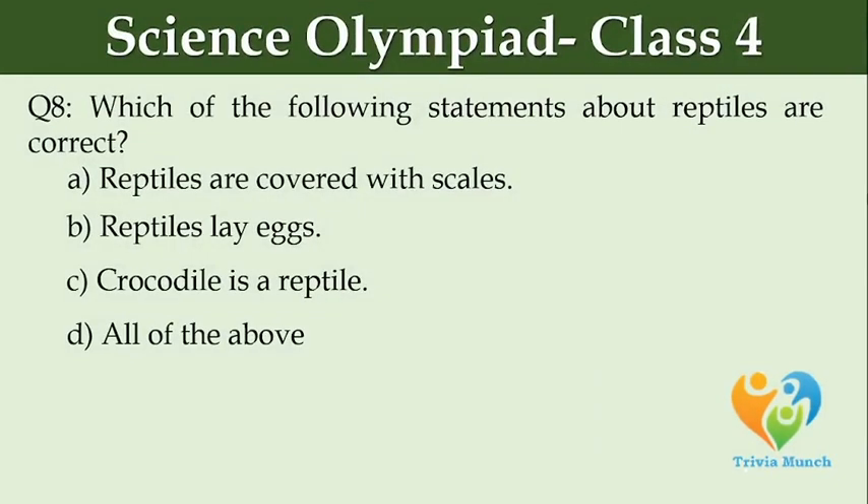Which of the following statements about reptiles are correct? Option A: reptiles are covered with scales. Option B: reptiles lay eggs. Option C: crocodile is a reptile. Option D: all of the above.